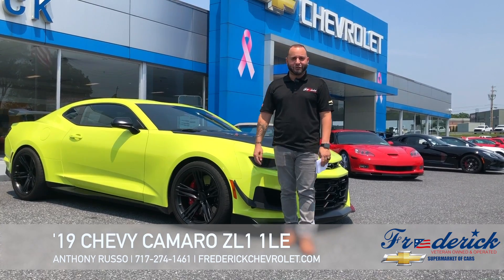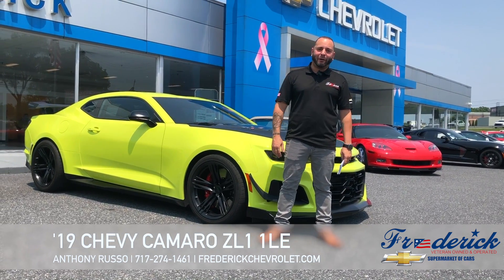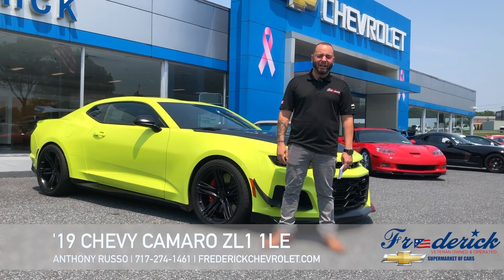Hi folks, Anthony with Frederic Chevrolet, and behind me we have a 2019 Chevrolet Camaro ZL1 1LE.